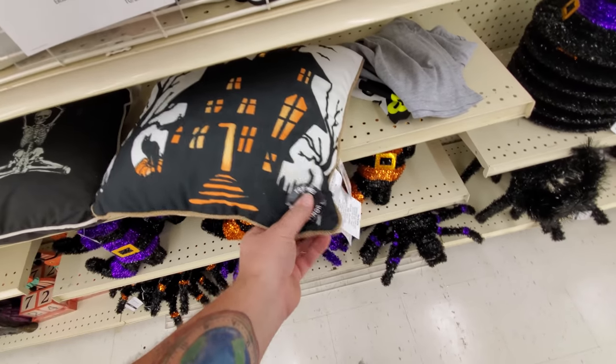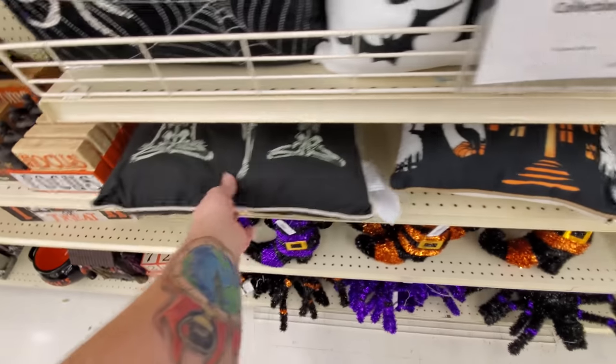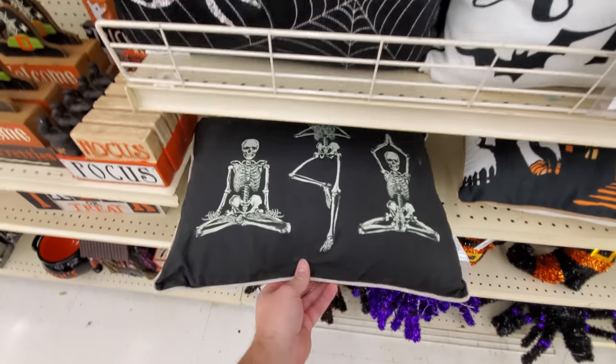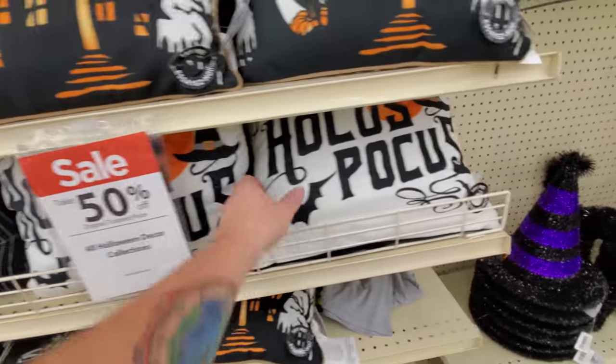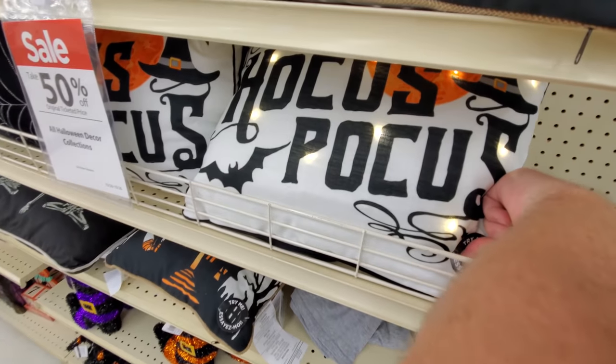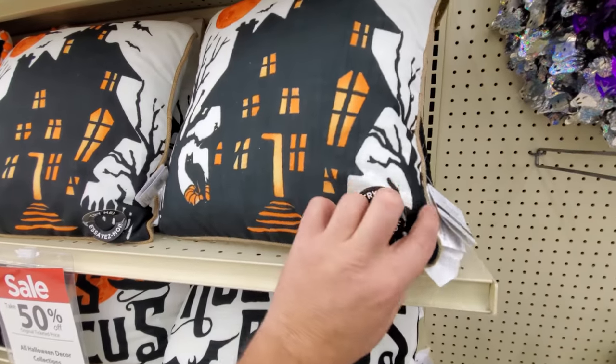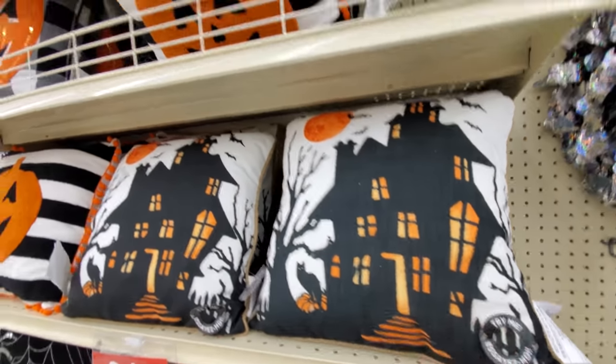Wait, this has got to try me. Haunted house lights up. What's this? Skeleton yoga. Hocus Pocus — ooh, that lights up too, I think. Yeah, that's cool. Oh, this is just the other house. I really like that.